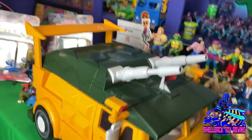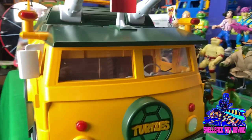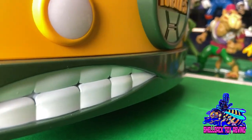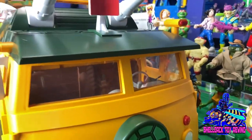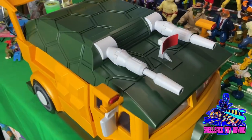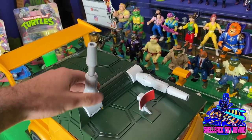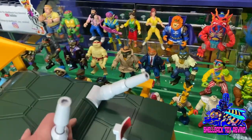First impressions are everything and this thing has definitely made an impression. It looks exactly like the cartoon — exactly like the turtle van I wanted as a kid. Just look at those teeth — that's not a sticker, that's molded. I love the original turtle van but after watching the cartoon for so many years, you want one that opens from the top like this. It's got these cannons that look just like the cartoon with a great range of motion.